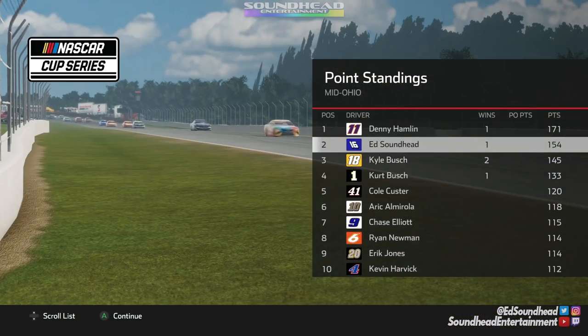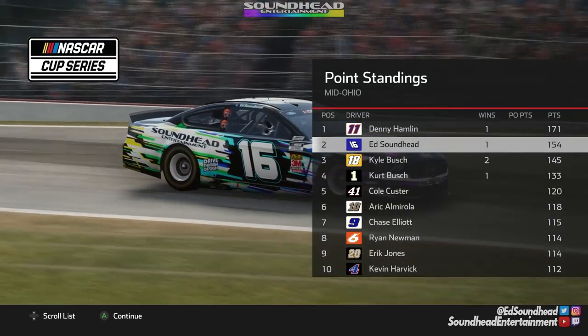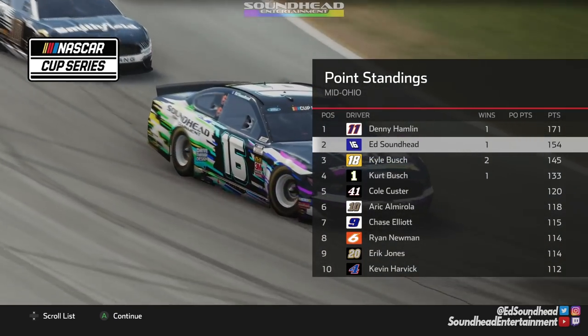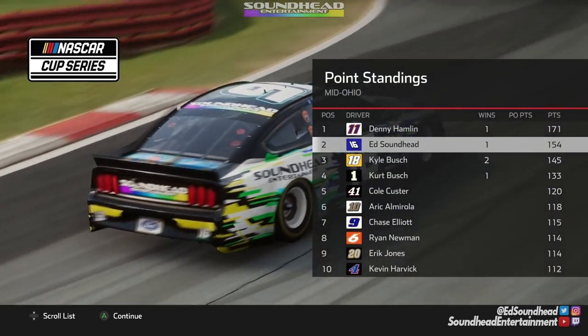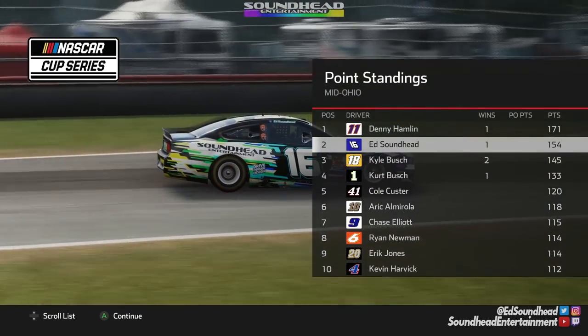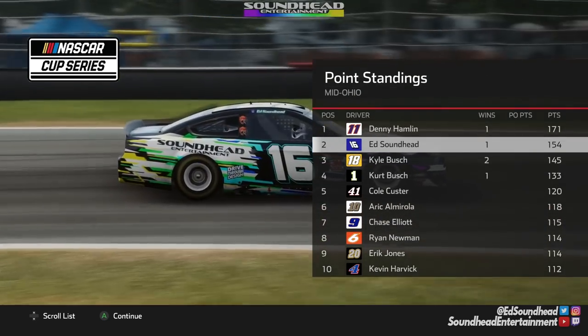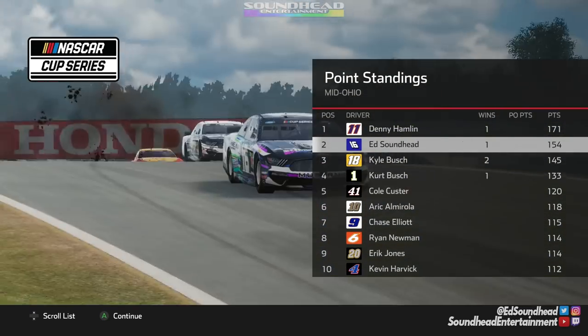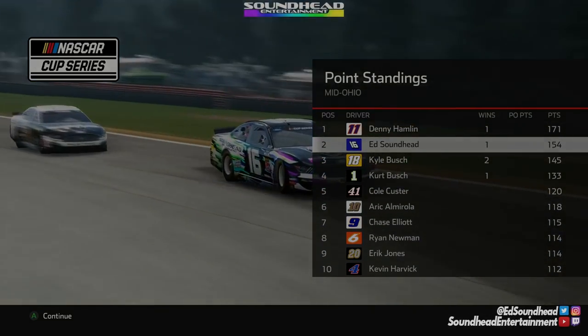Denny Hamlin looks like he's extending his points lead on us by quite a bit. Kyle Busch is closing in from behind with his two wins on the season, and he's got his big brother backing him up. Cole Custer in fifth, Eric Almirola sixth, Chase Elliott fan favorite MPD in seventh, Ryan Newman the Rocket Man in eighth, Erik Jones and Kevin Harvick round out the top 10.